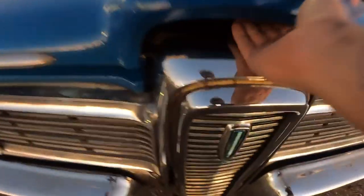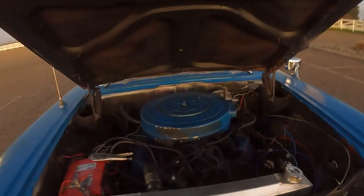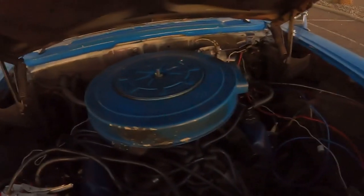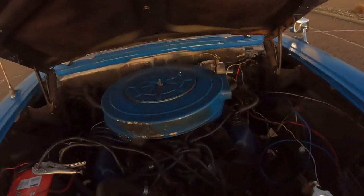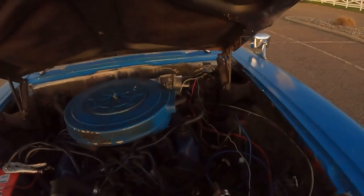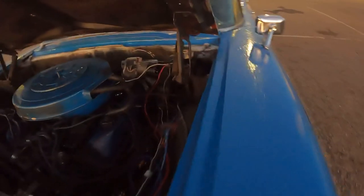We popped the hood from the inside, and there's a catch right here, right above the horse collar grille. Just take a look at that engine. It's got the master cylinders right there — no power brake booster assist.